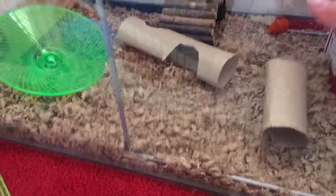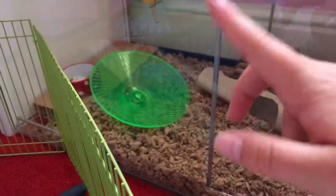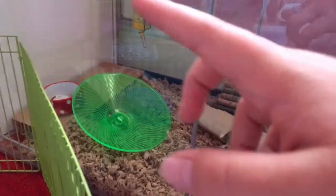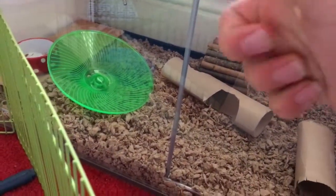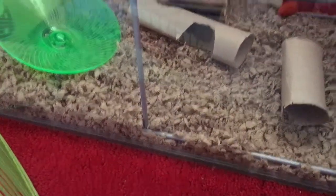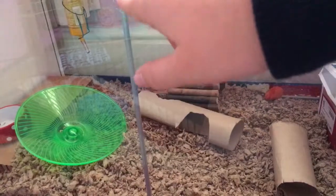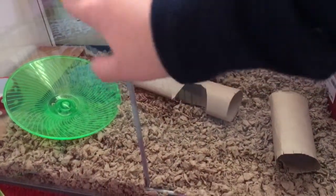I've got another carrot, and then we've got a bendy bridge, a green flying saucer, a water bottle, and a food bowl. We had her on a water bottle for a bit, but my dad's just worked out a way of putting it on, so now she's got it like that.